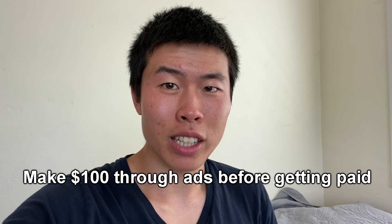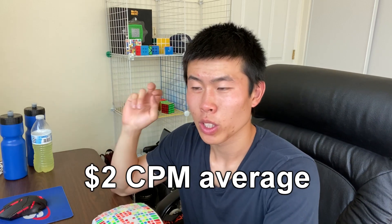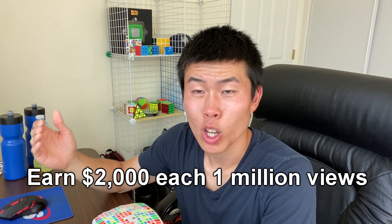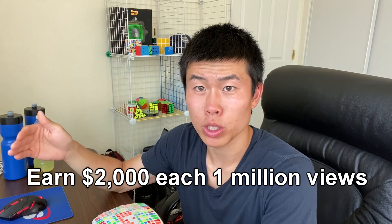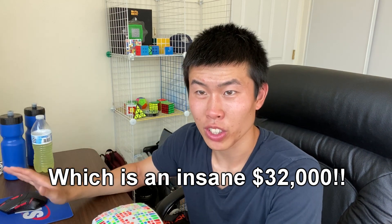Now, in my 16 million views, let's say I earn an average of $2 per 1,000 views — a $2 CPM. That means I will earn $2,000 for each 1 million views. So $2,000 times 16 million views equals $32,000 that I could have earned. Now, why can't I earn any money from that right now?